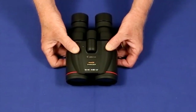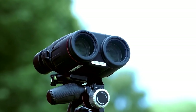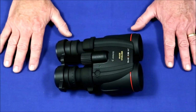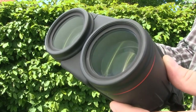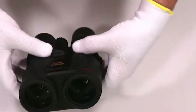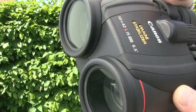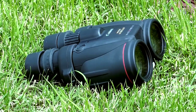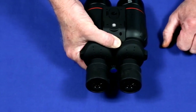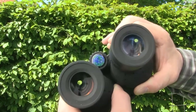This feature is particularly beneficial for bird watching, wildlife observation, or any activity that requires a stable view. They are designed to withstand the rigors of outdoor use, being waterproof and fog-proof thanks to their sealed construction and nitrogen-filled housing, ensuring reliable operation even in wet and difficult conditions. The rubber coating provides a secure grip and protects against accidental bumps and drops. The large and smooth focus wheel allows for accurate adjustments. With a wide-angle apparent angle of view of 65 degrees, these binoculars provide a captivating field of view.